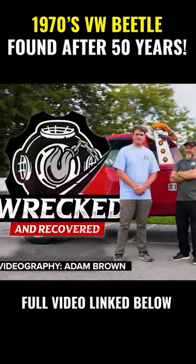This is insane. What other car gives you this kind of quality for this kind of price? This is Wrecked and Recovered.